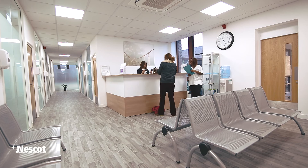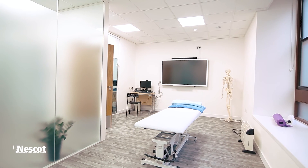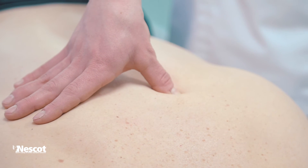At Nesco we've got a brand new teaching clinic which is a really good environment to put the theory of learning into practice. As well as that we've got the library which has lots of textbooks as well as links to online research journals. I would recommend studying at Nesco because of the relaxed atmosphere and the smaller class sizes.